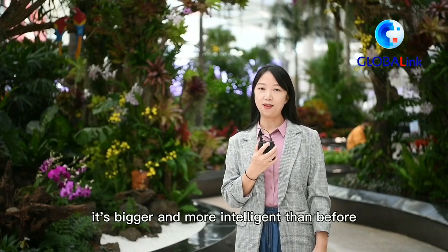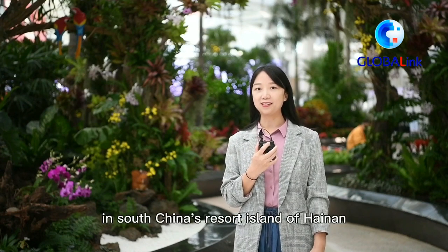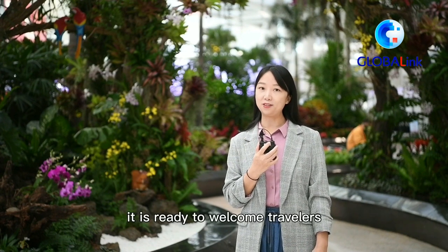It's tropical, it's cultural, it's bigger and more intelligent than before. It's the newly expanded Haikou Meilan International Airport in South China's resort island of Hainan. And as of December 2, it is ready to welcome travelers.